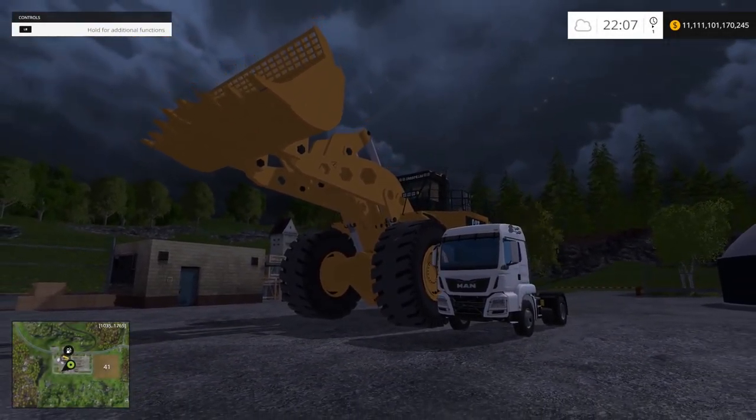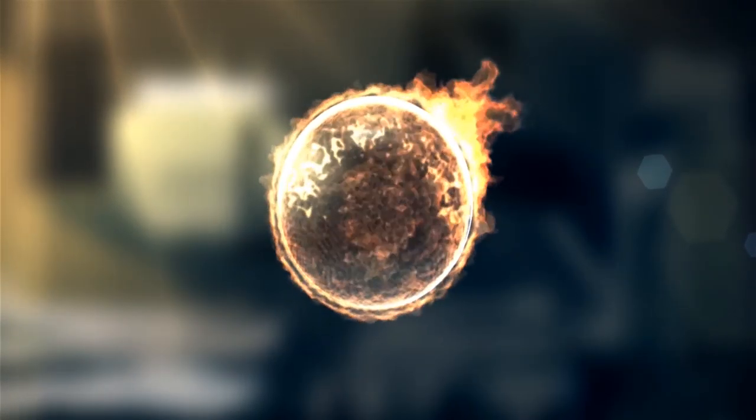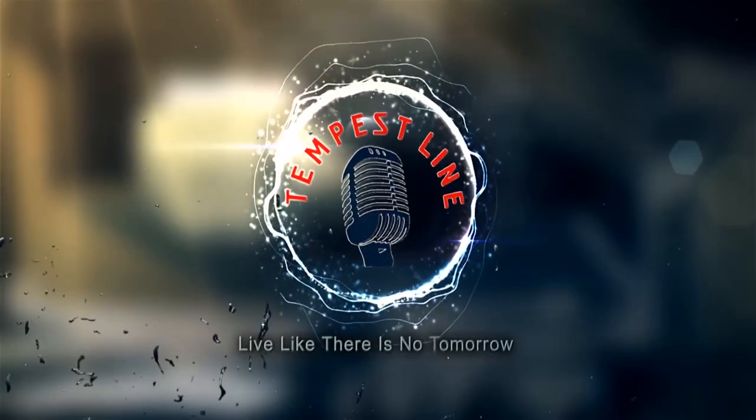I don't know, I have no words. Look at it — how beautiful is it? Hello ladies and gentlemen, Tempest with you today guys. We're gonna be reviewing something unbelievable.